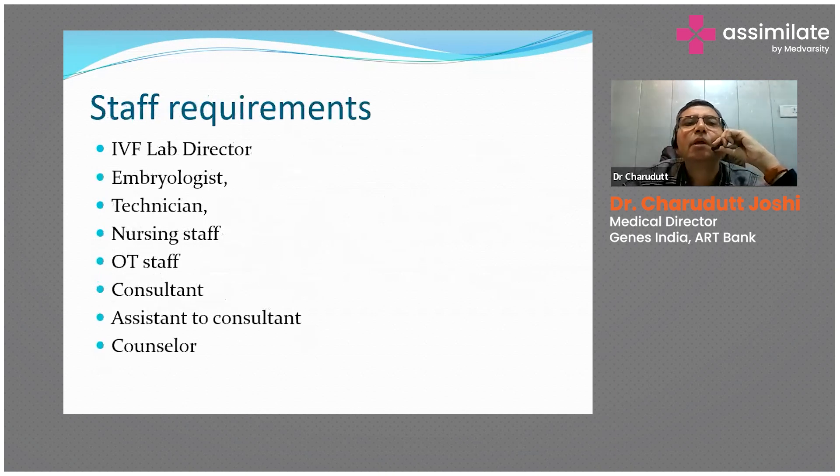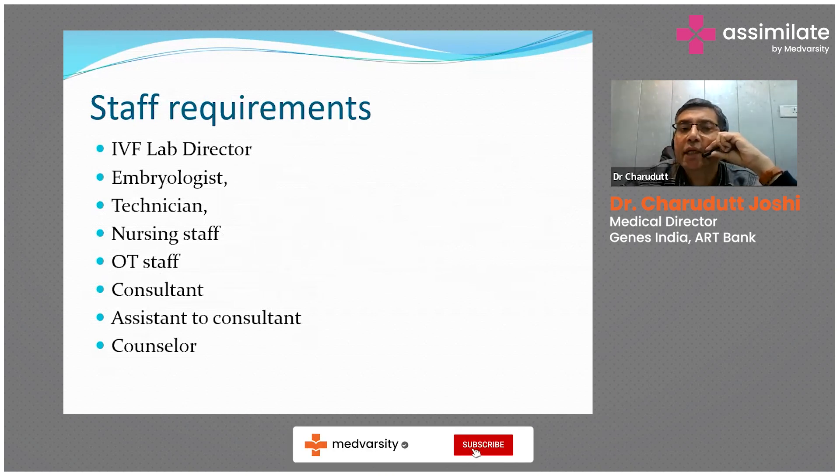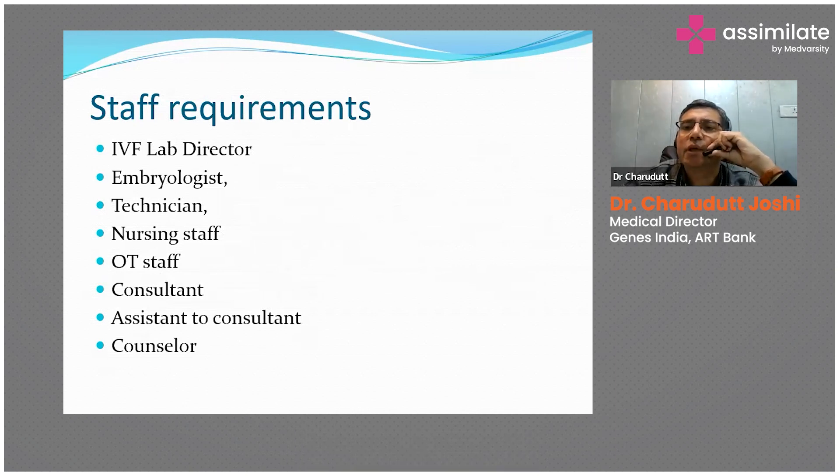A well-equipped laboratory setup requires a lab director looking after the entire setup, particularly the lab. Under the director: an embryologist taking care of gametes; a technician handling disposables and getting things ready for procedures; nursing staff taking care of patients, giving instructions, and administering injections; OT staff; consultant and assistant consultant; and a counselor. These are the important staff required in an ART setup.